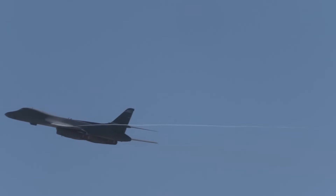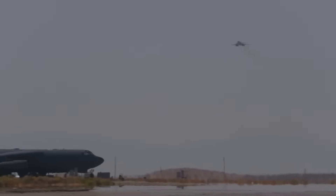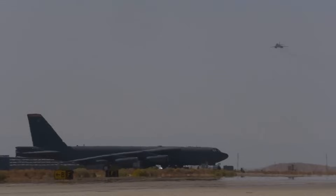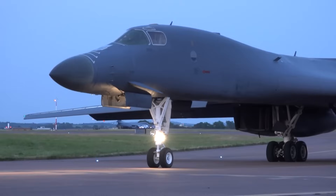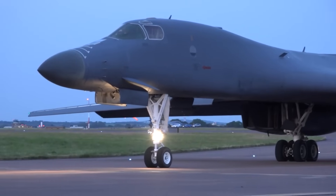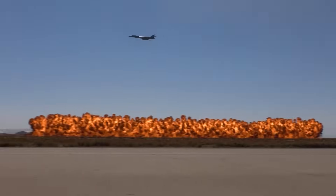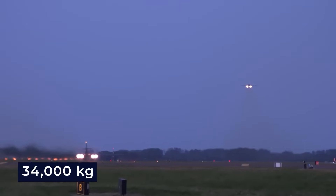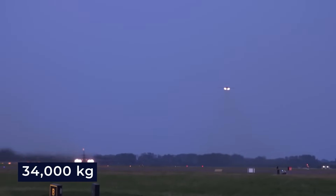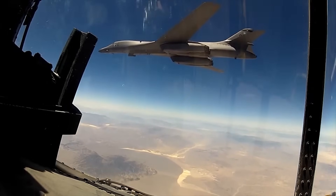The B-1B Lancer is a strategic bomber that made its debut in 1986. What's significant about the Lancer is its capacity to carry nuclear weapons. Moreover, this aircraft boasts a certain degree of stealthiness, enhanced by its comprehensive countermeasures systems, which enable it to navigate through even the most sophisticated enemy air defense systems. When it comes to firepower, the B-1B is a heavyweight, capable of hauling an impressive 34,000 kilograms of missiles or bombs internally. In fact, it can carry more payload than any other bomber in the U.S. arsenal.